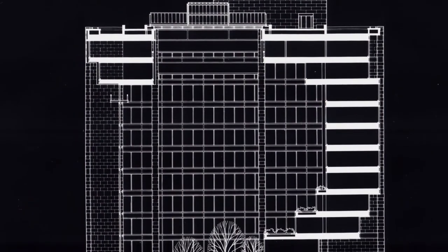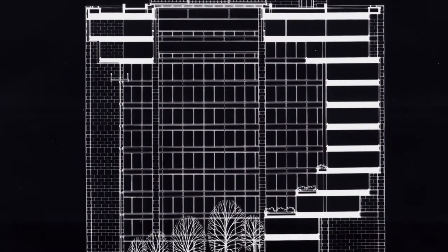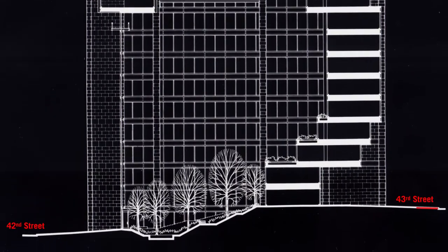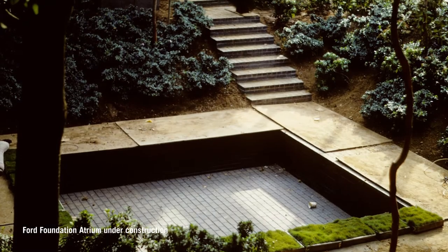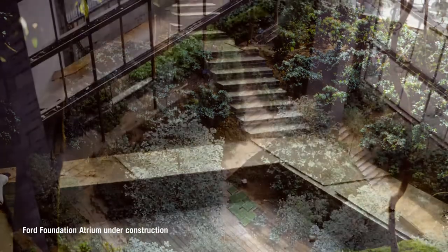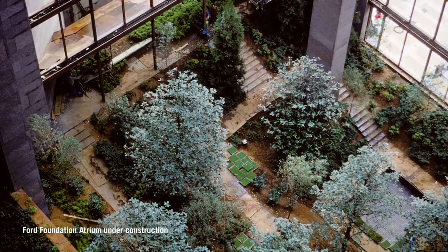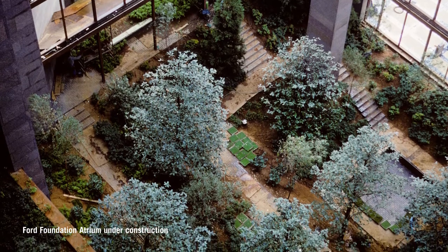It was a little complicated inside because it had to be done carefully with the different levels. Ford was between 42nd and 43rd Street, and there was a 13-foot drop between the two streets. The pool, which was the bottom of the garden, was down another four feet, so there was a 17-foot change in grade within the garden from 42nd to 43rd. Then there were all these levels of walkways that had to go through all of that. It was in a pretty tight space — about 80 by 80, roughly a quarter of the building footprint.